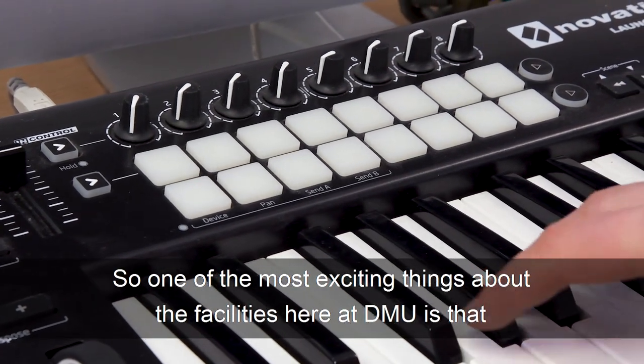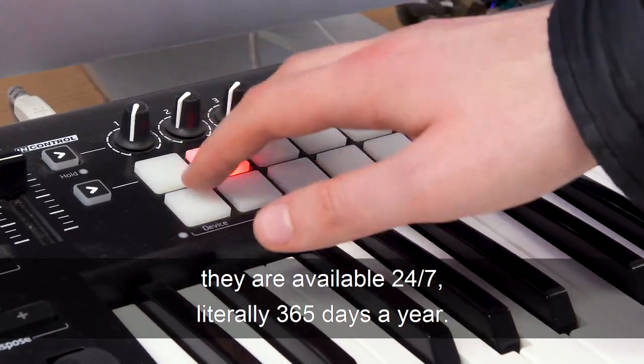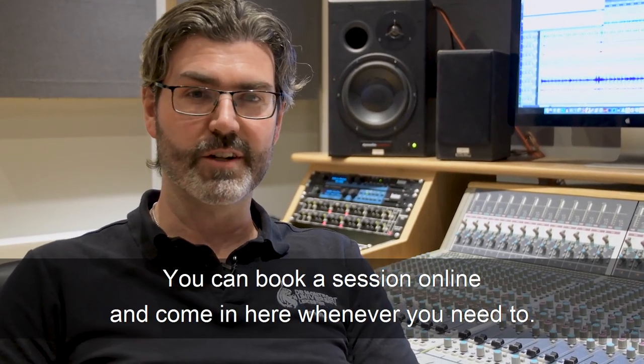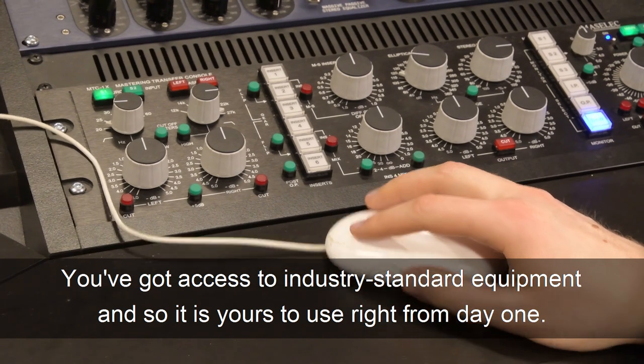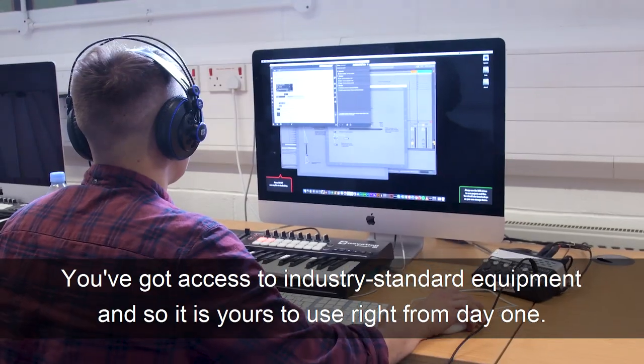One of the most exciting things about the facilities here at De Montfort is that they are available 24/7, literally 365 days a year. You can book a session online and come in here whenever you need to. You've got access to industry standard equipment and it's yours to use right from day one.